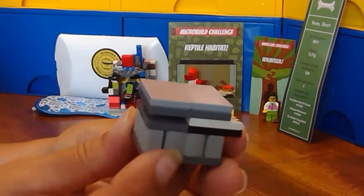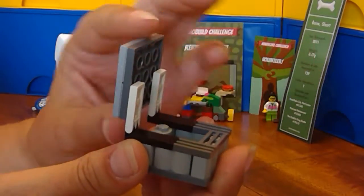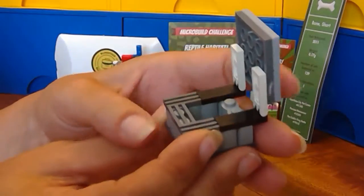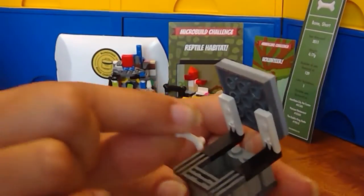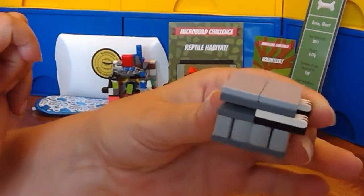Here we've got our dog toy chest. I've used exactly 15 pieces to build it. And now since it needs to include the spotlight piece of the month, we're going to put the bone inside. There you've got it.